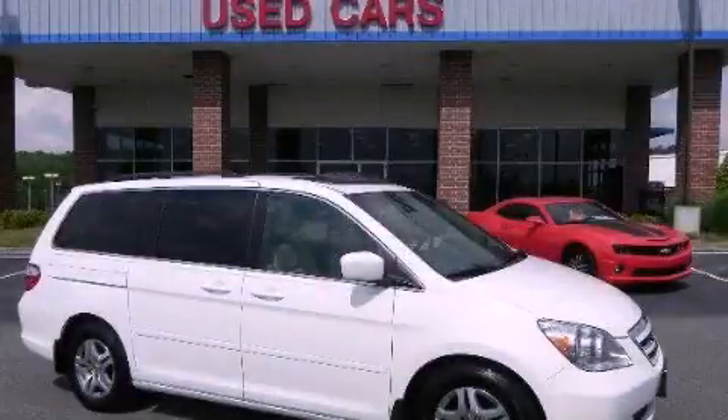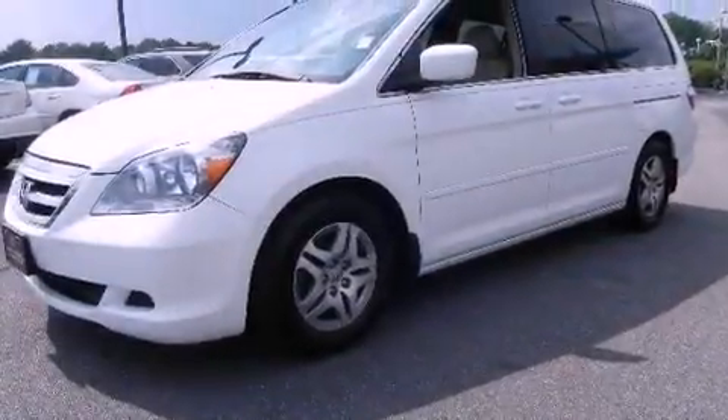This is a 2006 Honda Odyssey, enough comfort and space for the entire family.